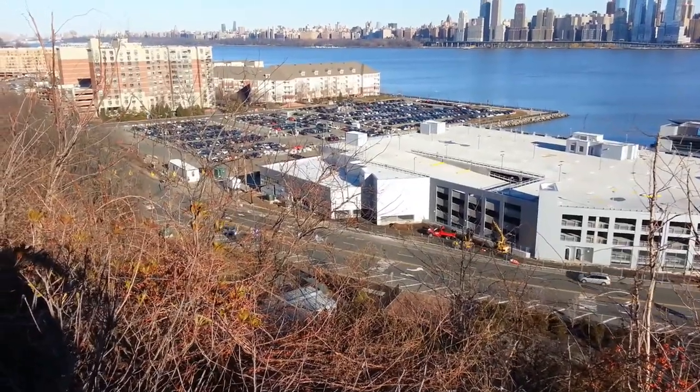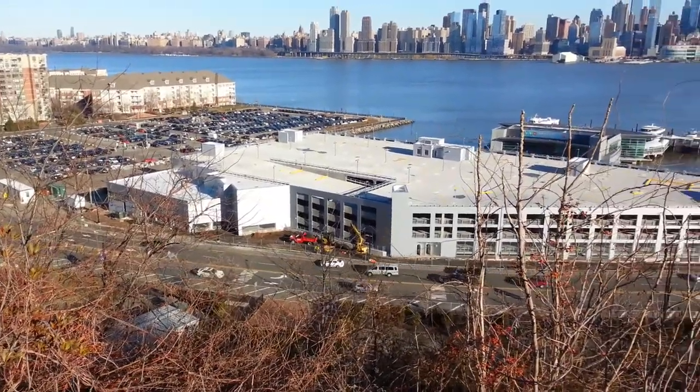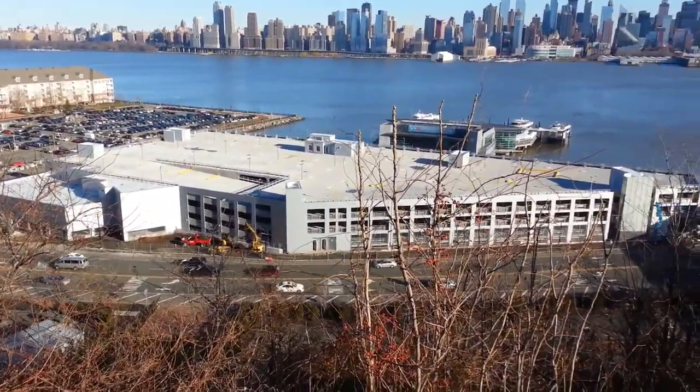In this shot from the top of the cliff, you can see the entire structure — which obviously will be used as a parking garage in the off-season — looking back across the river at Manhattan.